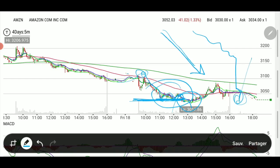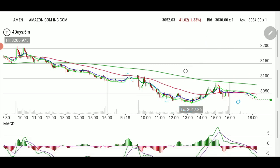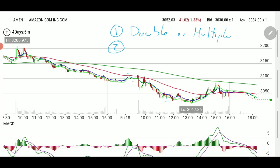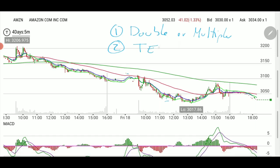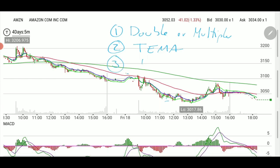I was under the impression we were going to bounce. In this video I'm going to show you: first, double or multiple bottoms; second, the TEMA that we showed in a previous video; and third, the recovery.